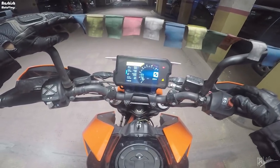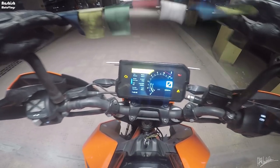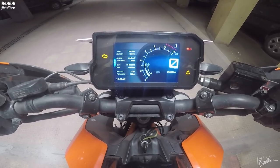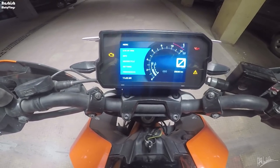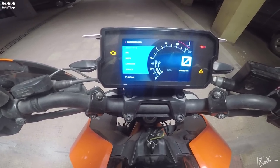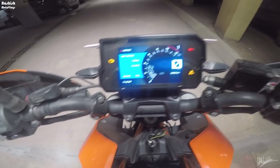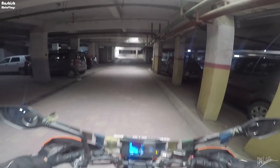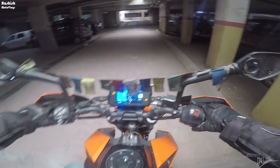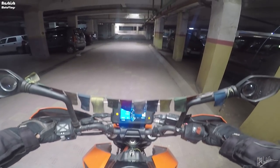I'm finally going for the service and right now as you can see it's showing me the service sign. If you pay attention to my odometer, it's near about 25,630 kilometers and I've driven approximately 1587 kilometers more after that 7500 kilometer service mark. So yeah, need to go for a good service this time.